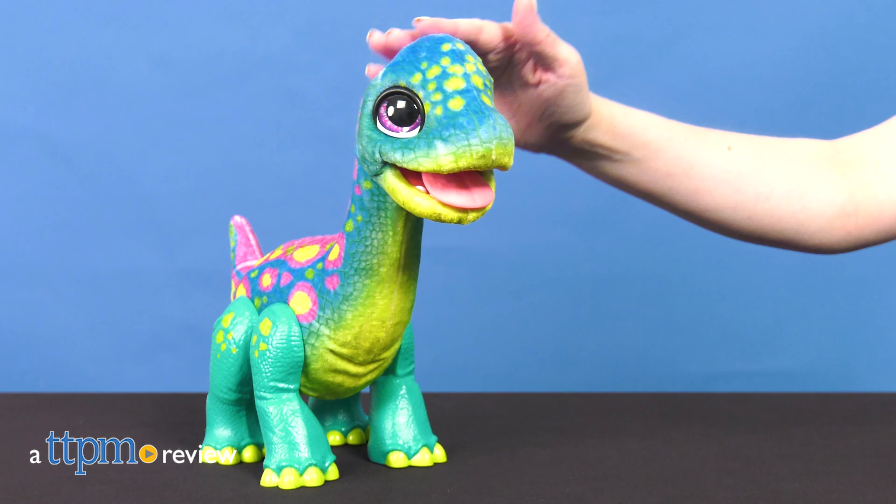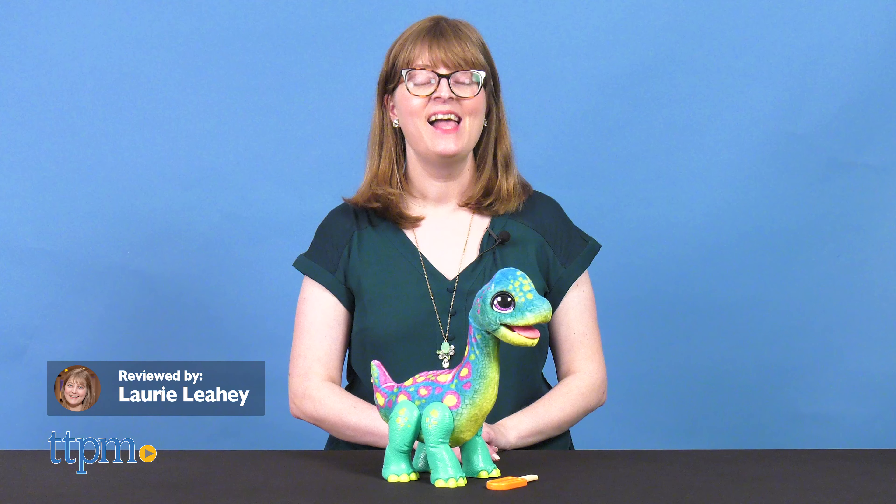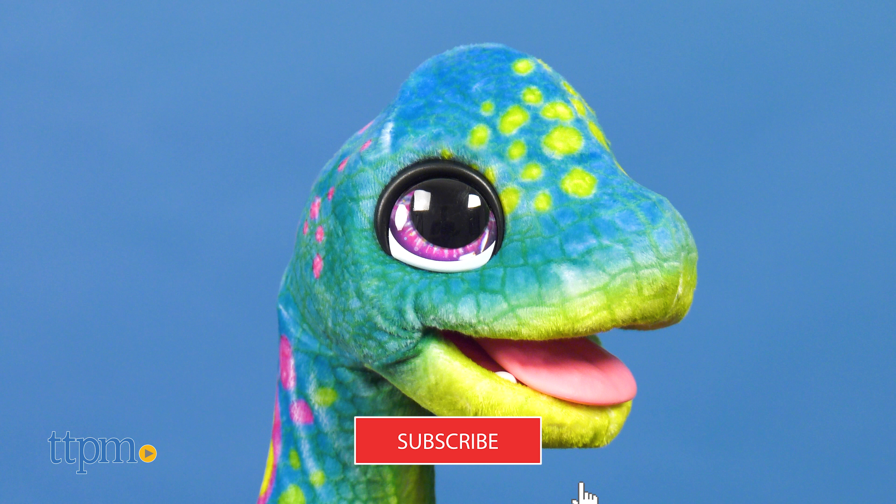If you've ever wanted a pet dinosaur, that's the experience For Real Snackin' Sam the Bronto gives you! This interactive dino from Hasbro loves popsicles and playing. And if you love toys, click subscribe below to see even more toy review videos.